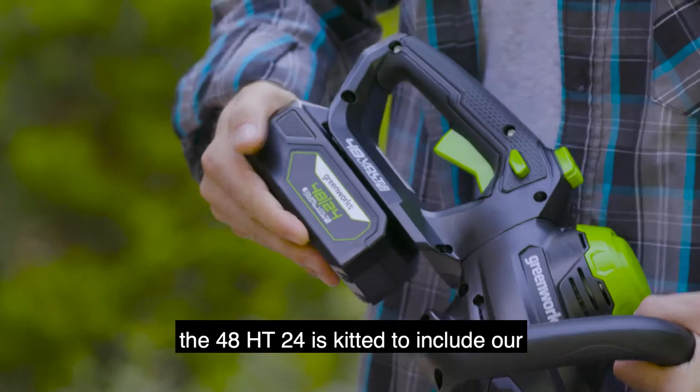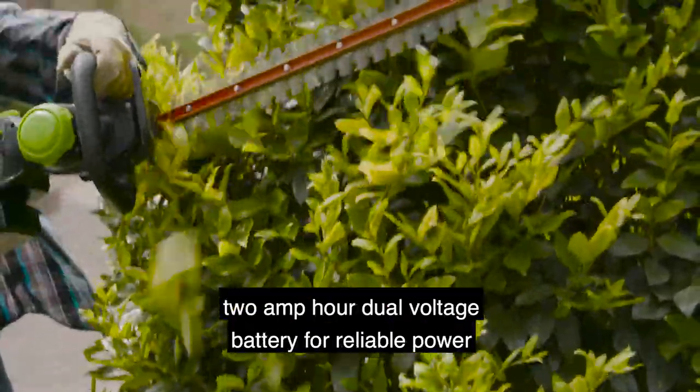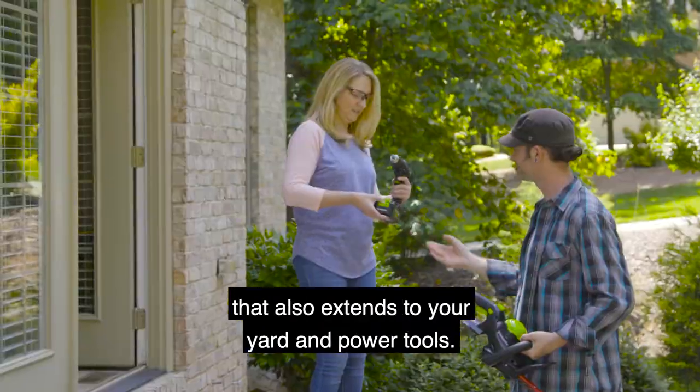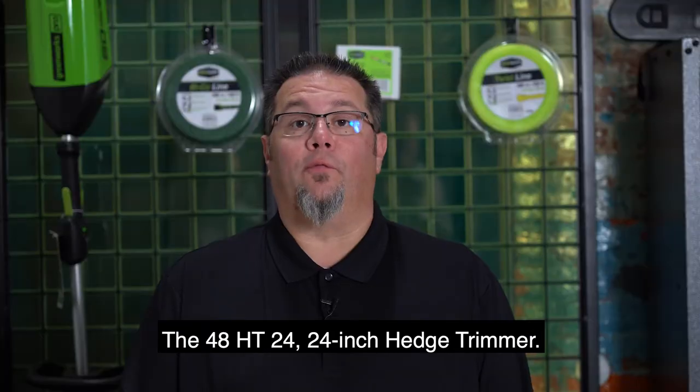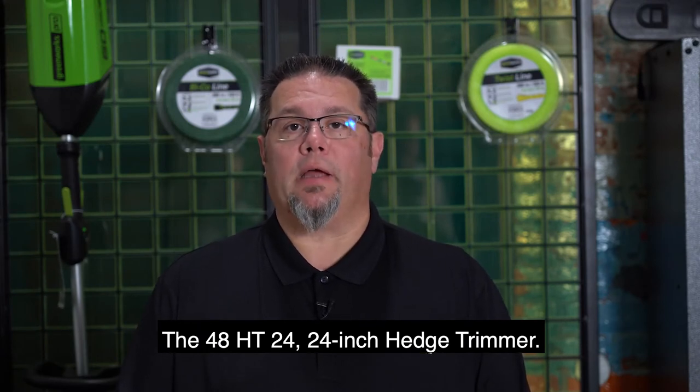The 48HT24 is kitted to include our 2Ah dual-voltage battery for reliable power that also extends to your yard and power tools. The 48HT24 24-inch hedge trimmer.